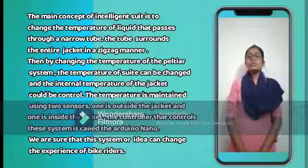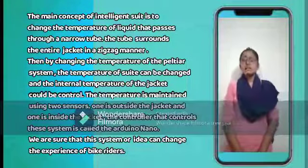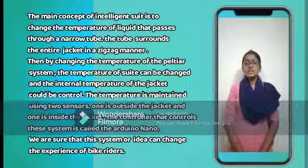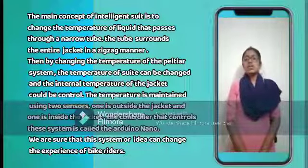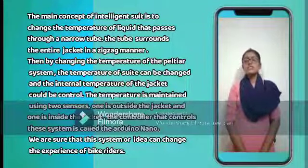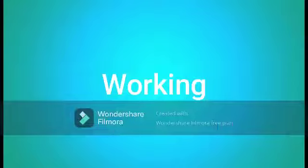The temperature is maintained using two sensors — one is outside the jacket and one is inside the jacket. The controller used to control the system is called the Arduino Nano. We are sure that this system or idea can change the experience of bike riders with new equipment.